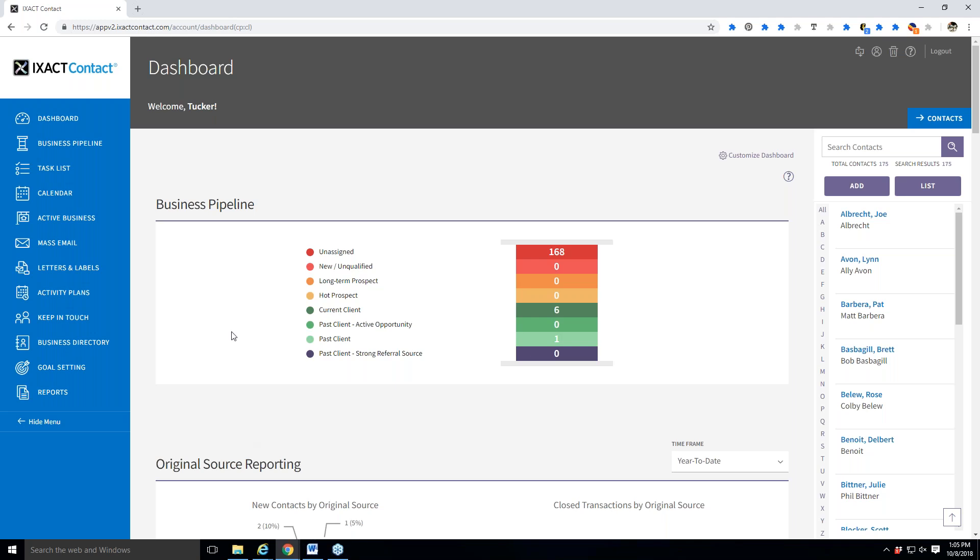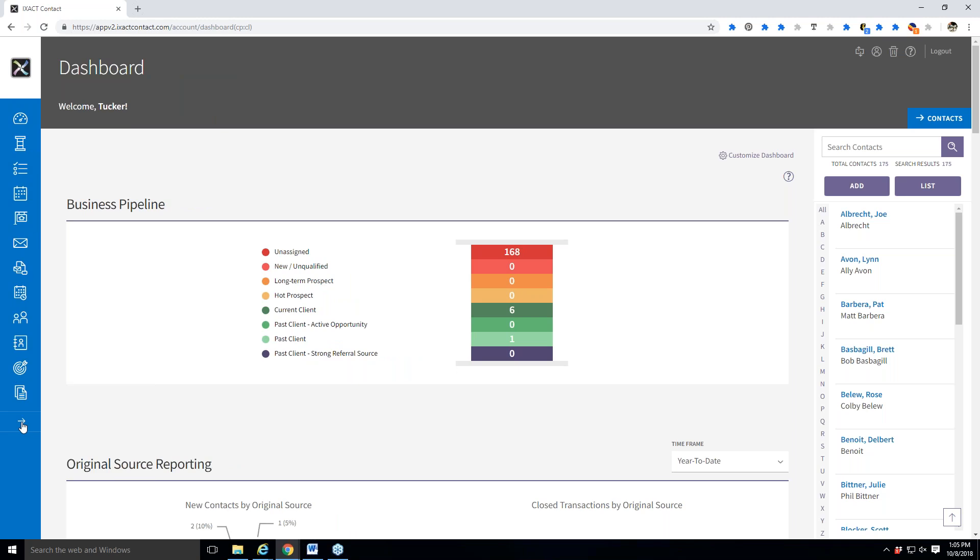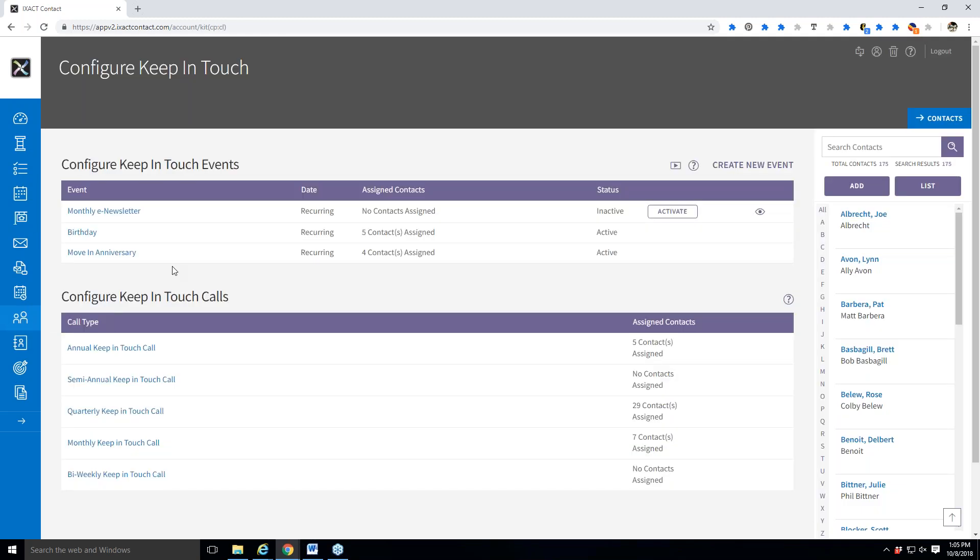The first thing you need to do if you want to set this up is go to the left-hand side of your screen. If your menu is collapsed, you can pull it out by clicking on the arrow at the bottom, or click on the icon of the two little people for Keep in Touch. Under My Keep in Touch, I have the monthly e-newsletter and an option that says Activate. If yours is already turned on, it probably says Deactivate or Configure. Go ahead and click on Configure or click on the event name Monthly E-Newsletter.